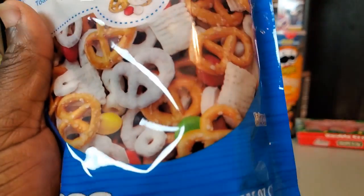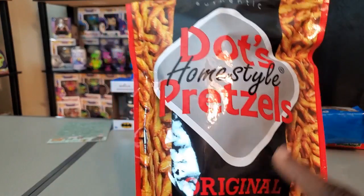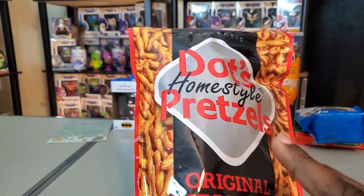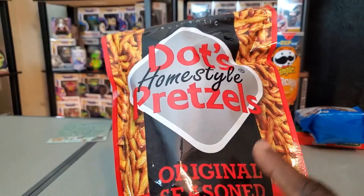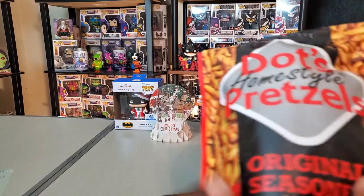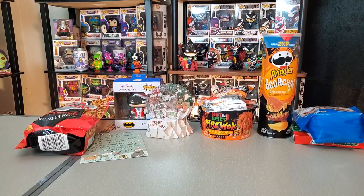I've been getting into pretzels a lot more lately as a snack — I didn't used to be big on them but I've really been liking them. These are the best pretzels: Dots Home Style Pretzels. At Walmart right now they have a lot of them available — huge stacks. If you've never tried these before they are really good. The original flavor is really tasty.